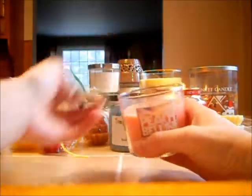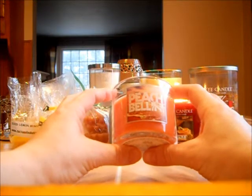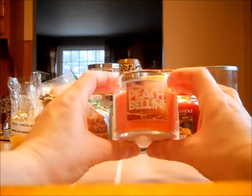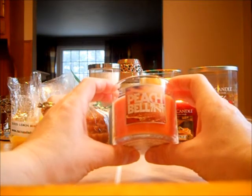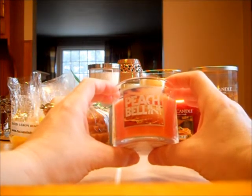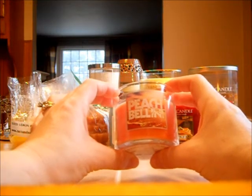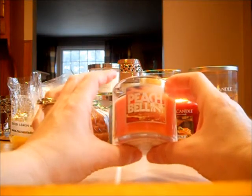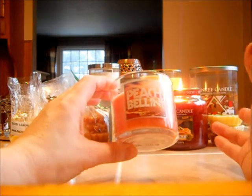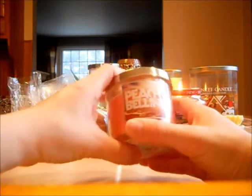Next is Peach Bellini, and it melted to an even wax pool. This scent I really enjoy — it is a peach and orange scent. When I was in my office, I smelled straight-up peach, a sweet juicy peach. Then I left the room, came back, and smelled some orange in there. So this candle is kind of like a surprise — you don't know what you're going to get as it starts to melt. In one sniff you can get more of a peachy scent; in another, some orange. They work well together. If you like orange, you're going to like Peach Bellini.